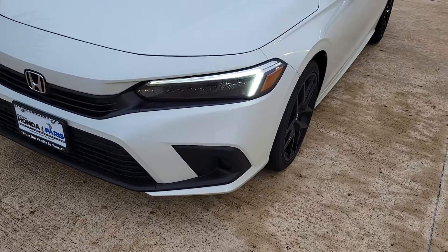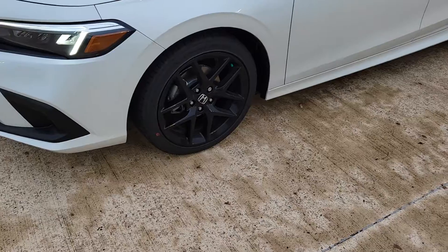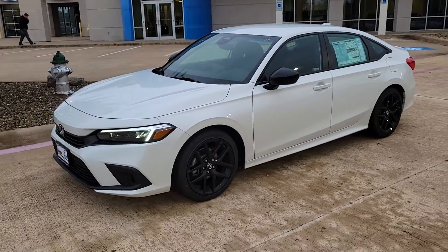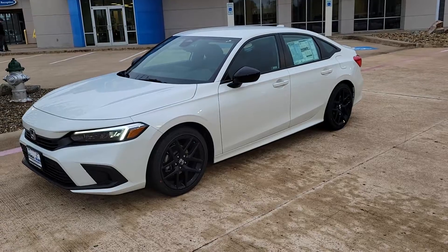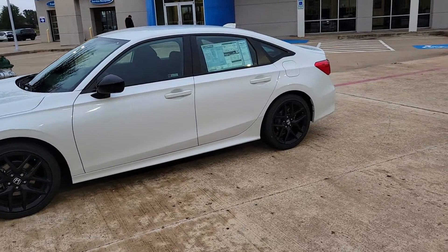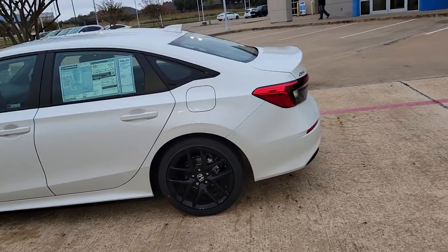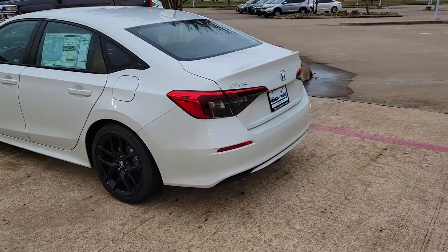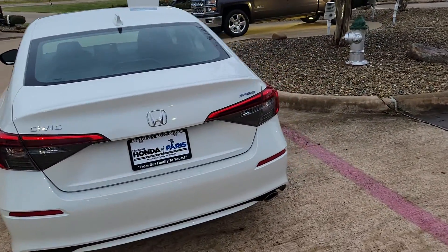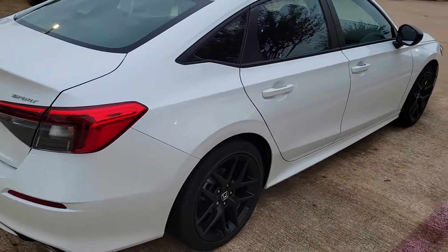It's got the LED headlights, the LED daytime running lights, comes with the black wheels. Let me step back so you can see the side view of it. In the back, as you can see the body style has changed a little bit — still a very nice looking vehicle.